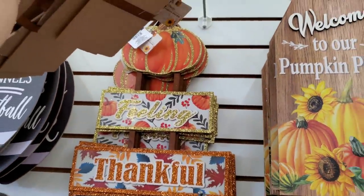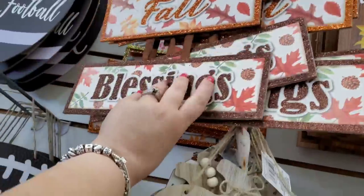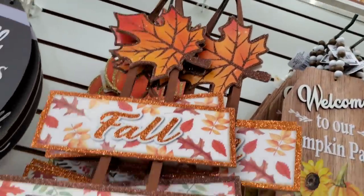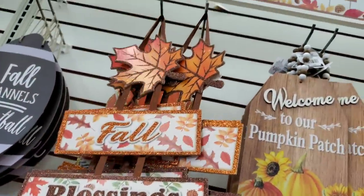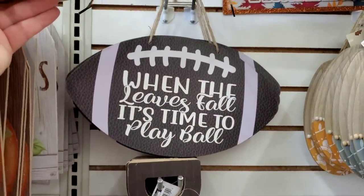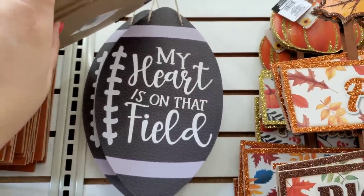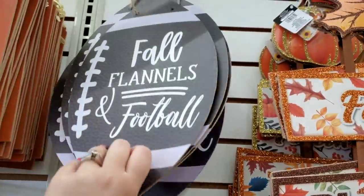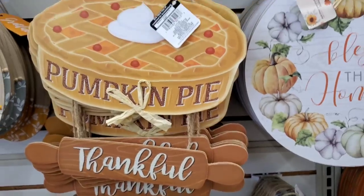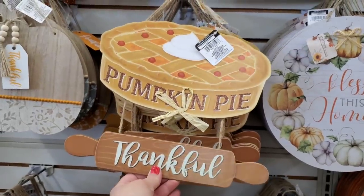There's an incredibly glittery 'Thankful' sign — super glitzy — and one that says 'Fall Blessings' with super glitter. Football signs: 'Fantasy Football Legend,' 'When the Leaves Fall It's Time to Play Ball,' 'My Heart Is on the Field,' and 'Fall Flannels and Football.' Then 'Pumpkin Pie' and 'Thankful' — I'm always thankful for pumpkin pie.